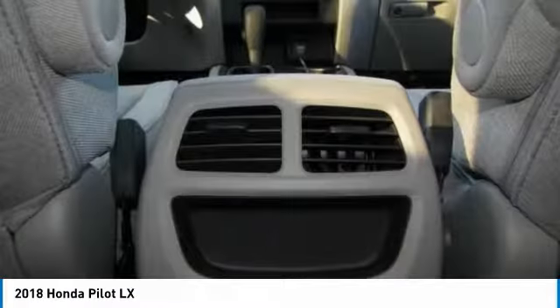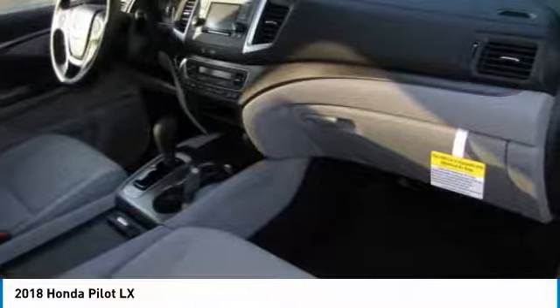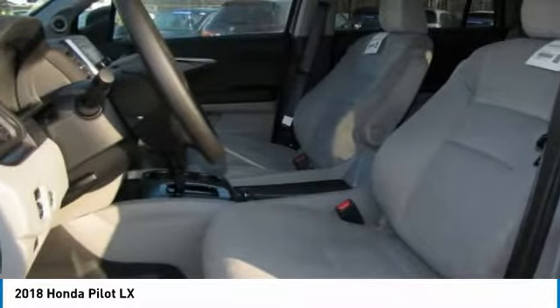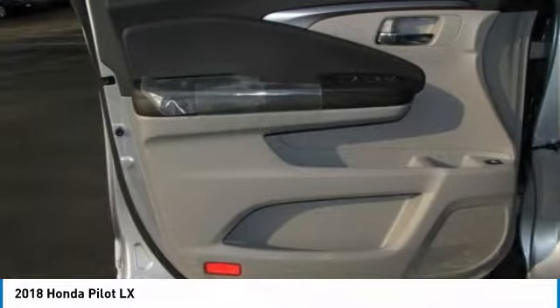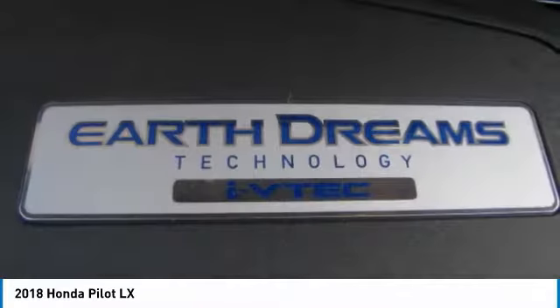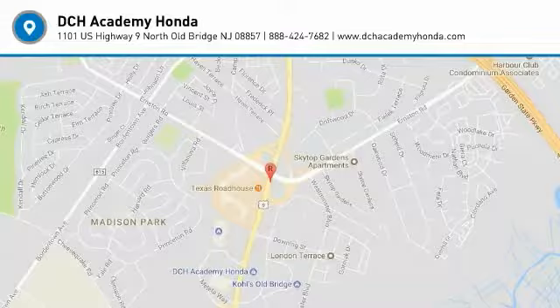Come see the car for yourself. I'll see you next time.